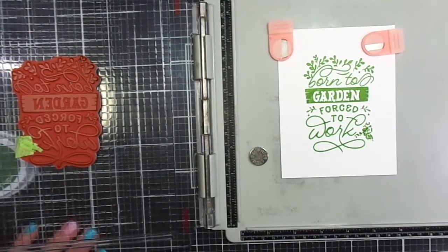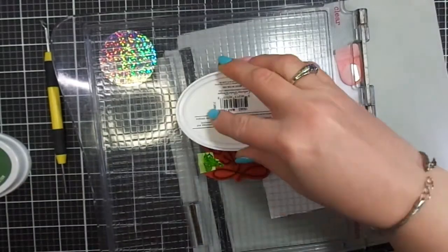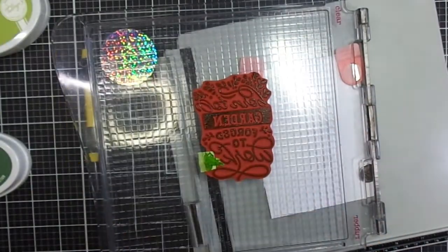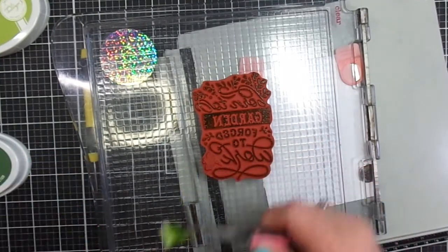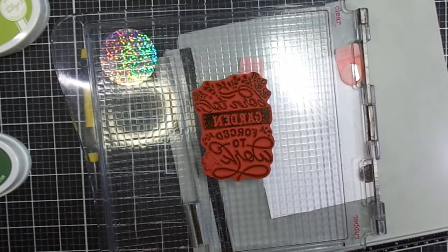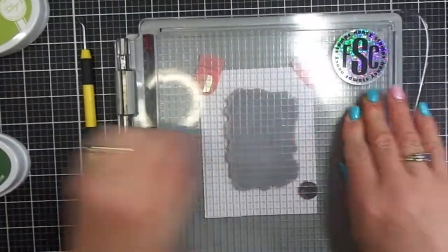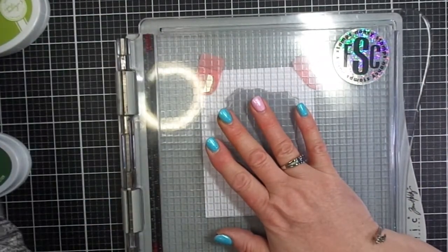I forgot to remove my piece of tape. You have to remove it after you stamp the color — then remove the tape. So let's do that again. This time I got it right. Live and learn, folks.